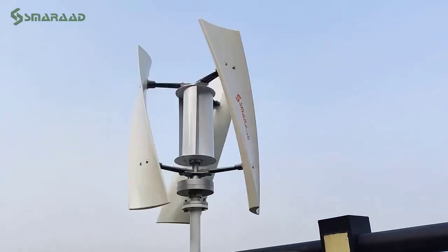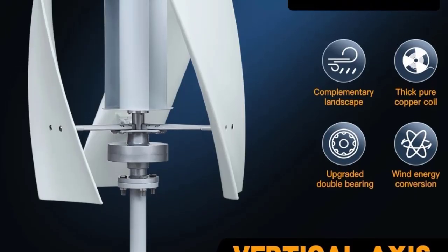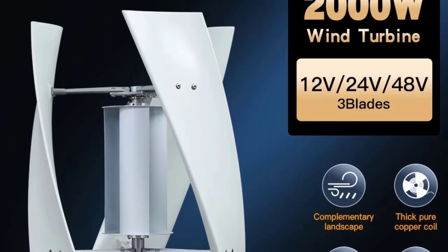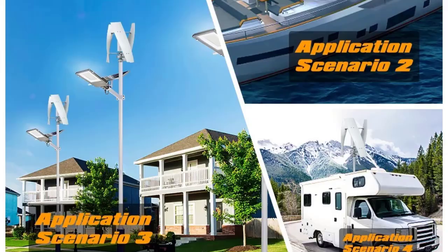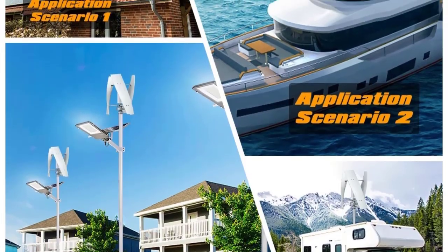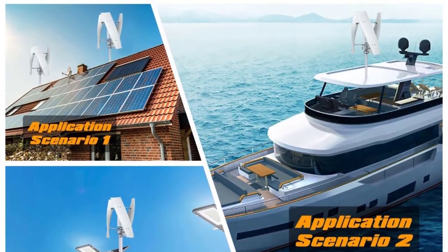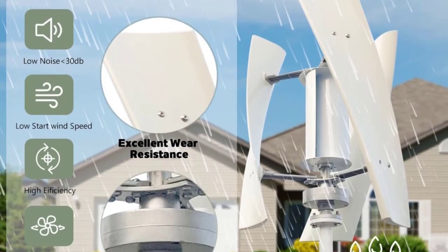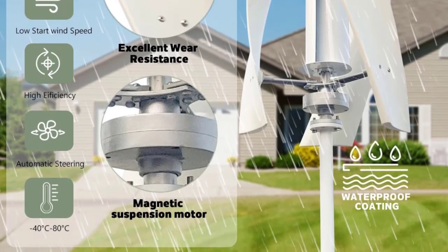Number 5: the 2000W Vertical Axis Wind Turbine 48V Alternative Energy Generator with 120V AC output and a complete household battery system of 10kWh. This is a comprehensive renewable energy solution designed for off-grid and hybrid power applications, providing a reliable and eco-friendly power source for households, boats, street lighting, and more.